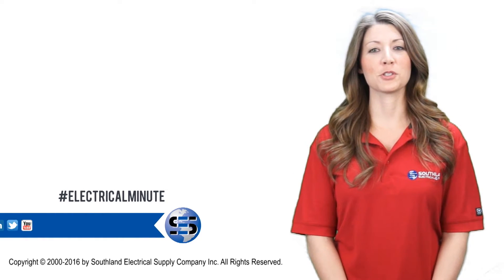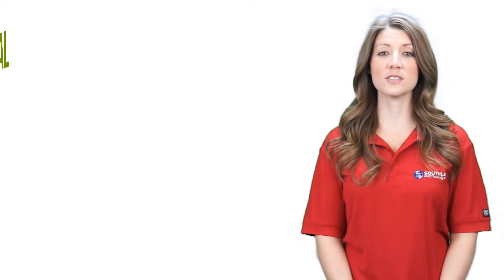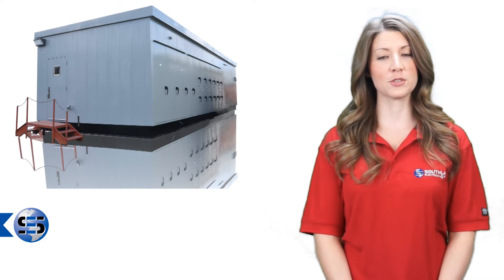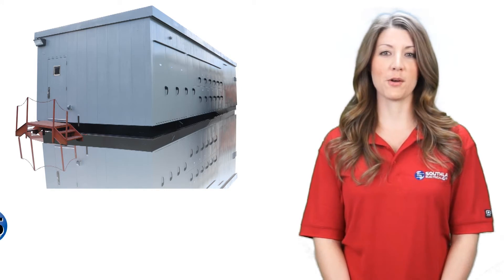Hello and welcome back to Electrical Minute, brought to you by Southland Electrical Supply. Today we'll be talking about a new segment of our business: electrical buildings. Also known as electrical power equipment centers, prefab electrical buildings, and power control rooms, these buildings are all-in-one powerhouses.